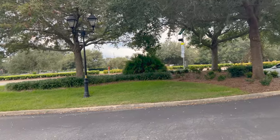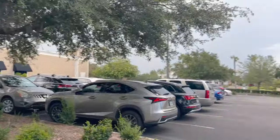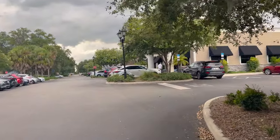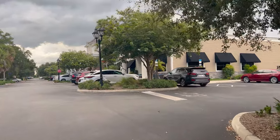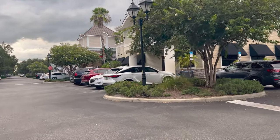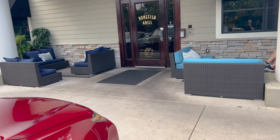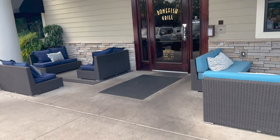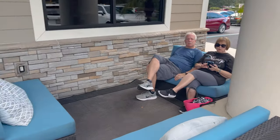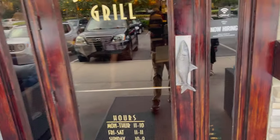Bonefish Grill is located off 466 right here — it's by HomeGoods, which we've done a video at before. Our reservation is for in five minutes, and it looks like my parents are sitting outside right now. The hours on the door show Monday through Thursday 11 to 10, Friday through Saturday 11 to 11, Sunday 10 to 9, and the bar is open till — it doesn't say. There's a nice waiting area right here.